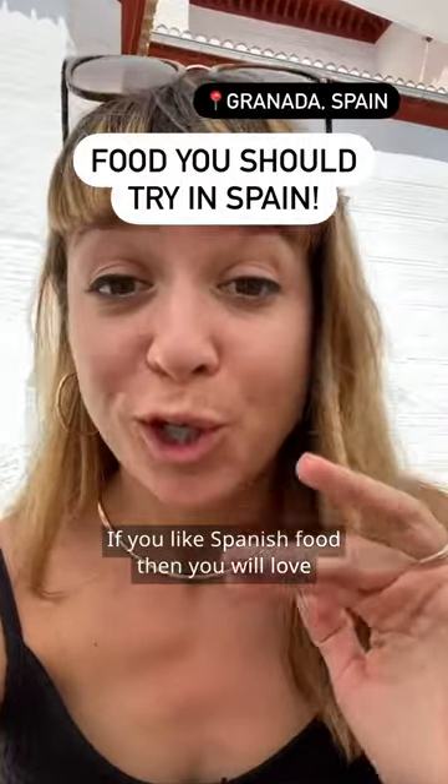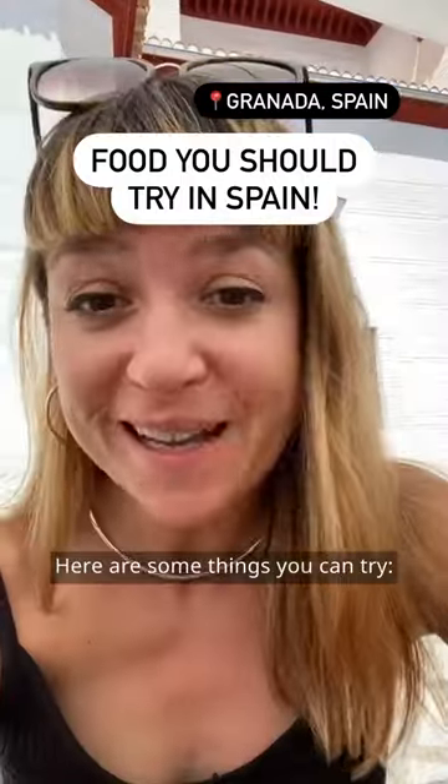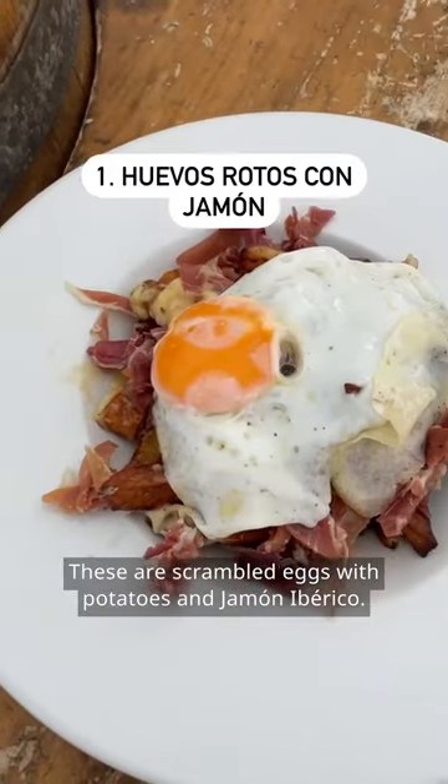If you like Spanish food, then you will love a trip to Granada, Spain, in Andalusia. Here are some things that you can try. Juevos rotos con jamón — these are scrambled eggs with potatoes and jamón ibérico.